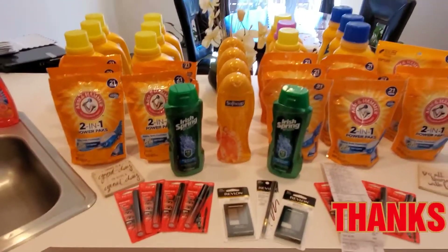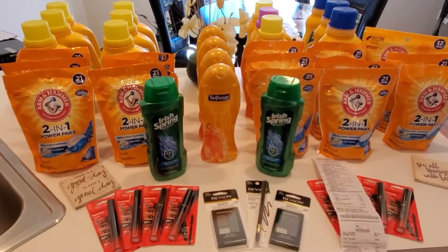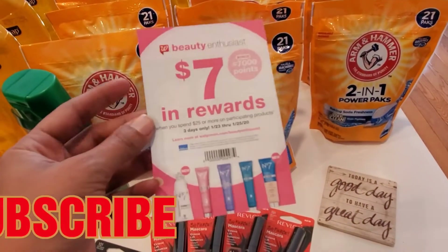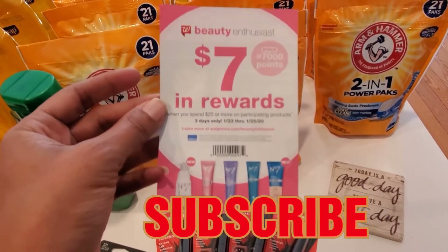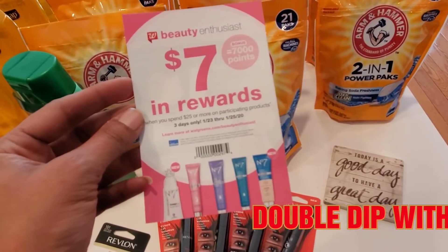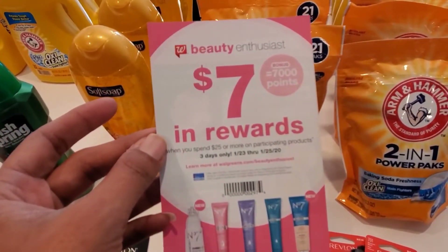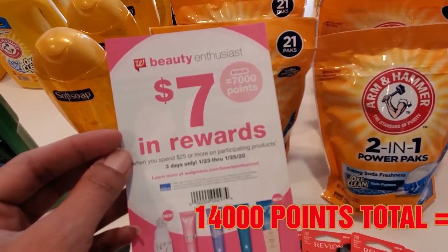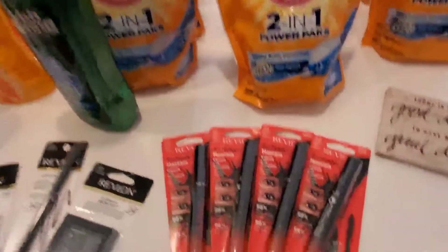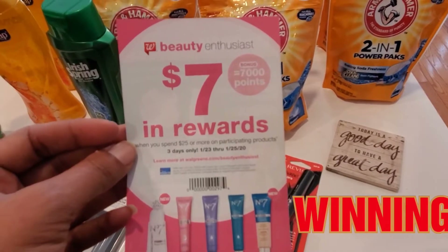Please like, share, comment, and subscribe. One more thing about the beauty event: there's also a digital coupon on your app that says 7,000 points when you spend $25 in beauty. This paper coupon and the digital coupon will stack. So when you spend $25 in beauty products, you get 7,000 points from the paper coupon AND 7,000 points from the digital coupon — that's 14,000 points, which equals $14. Imagine stacking that with other coupons — that's winning!